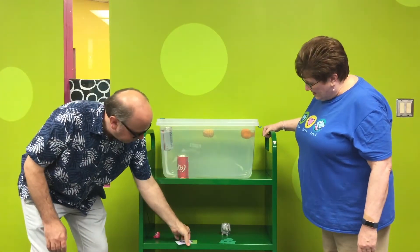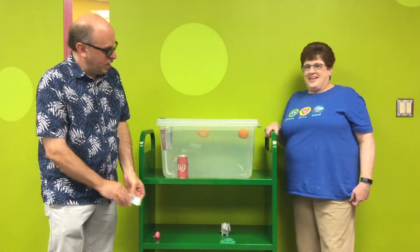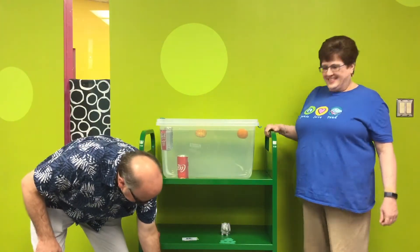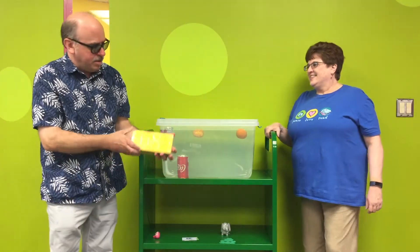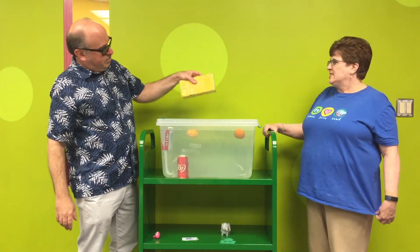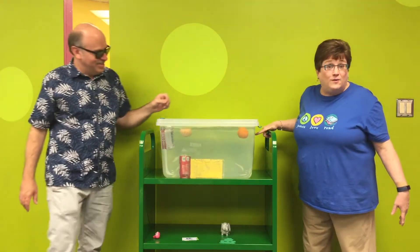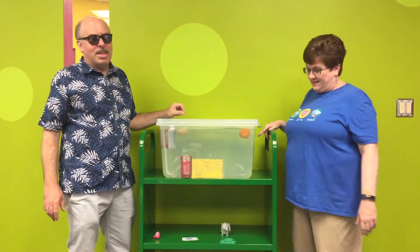Let's try a brick next. You want to do the brick? Yeah, let's do the brick next. This is our special library gold brick. What do you think? Is a brick going to float? It did not float. It sunk to the bottom. It sunk like a brick.